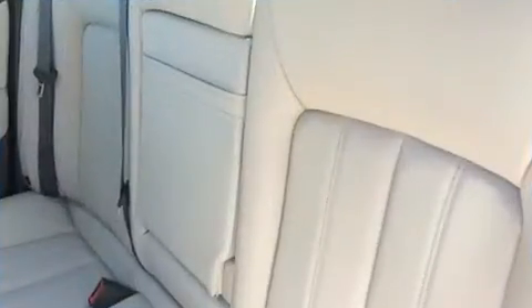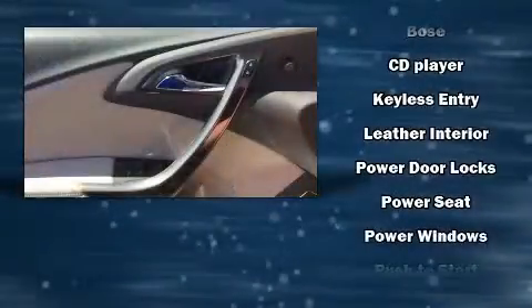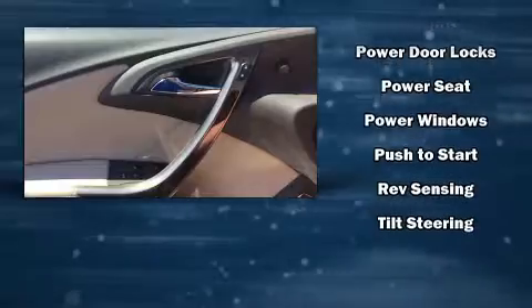Passengers are protected by various safety and security features including traction control, brake assist, a panic alarm, OnStar, and four-wheel disc brakes with ABS. Comprehensive safety includes row curtain airbags and stability control.